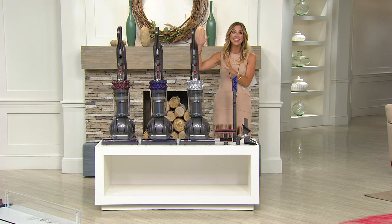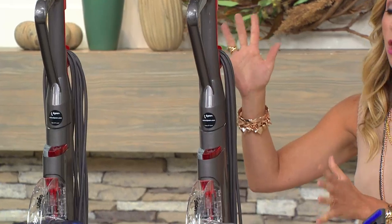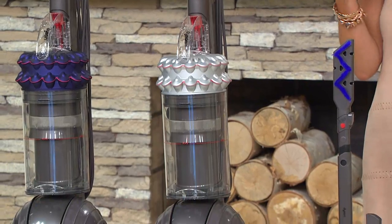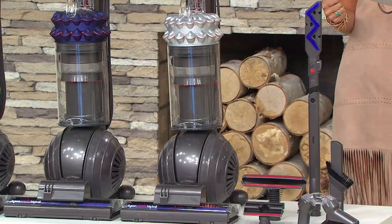The technology in this vacuum — it's the Kinetic Upright Vacuum, we call it the Big Ball. We have your choice of color, and this is the time to buy because we have it at a new low price. It is my pick of the show. Free shipping and handling is going to save you almost $20.